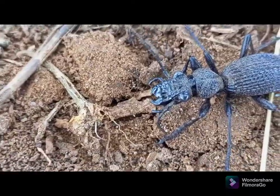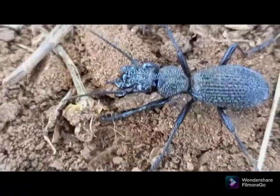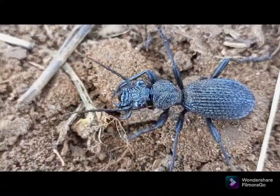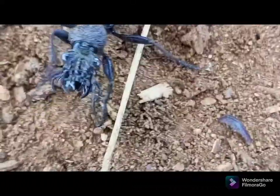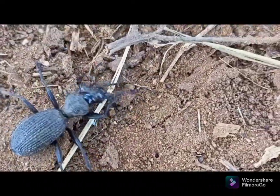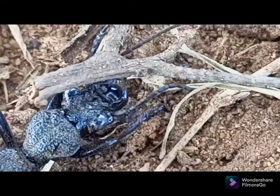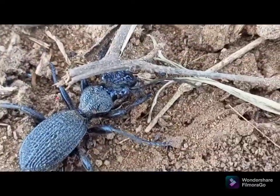Ten ways to identify an insect. When you encounter a new insect in your backyard, you want to know what it is like and what it does. Is it going to eat one of your garden plants? Is it a good pollinator for your flowers?